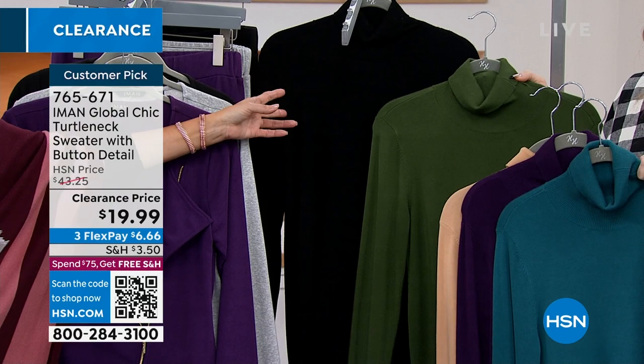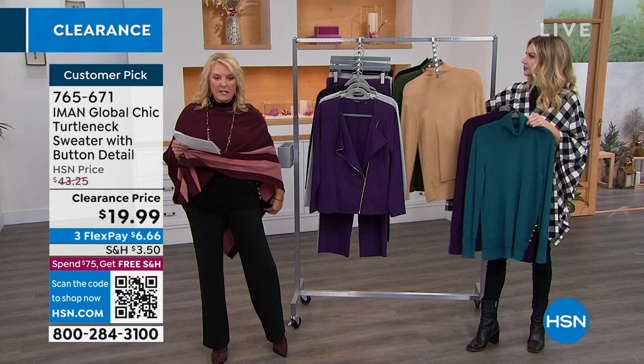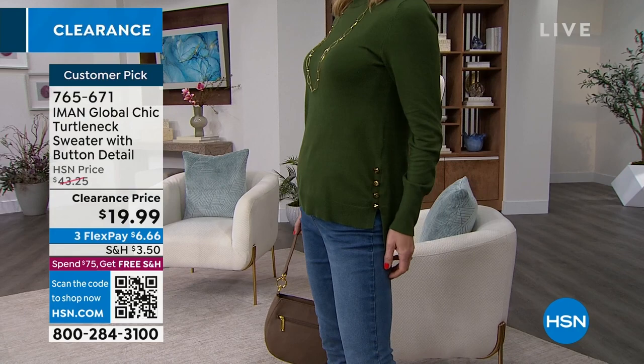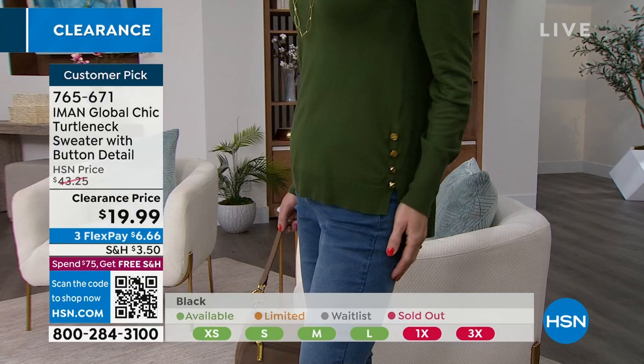This is a high-low design — it comes down low enough to cover all of our business. It's lower in the back and a little higher in the front at 24 to 26 inches. Machine wash — yay, that's easy. Sizing is extra small through 3X. On sale for the very first time at $19.99, down from $43.